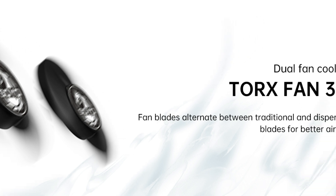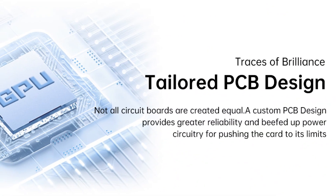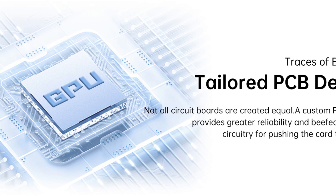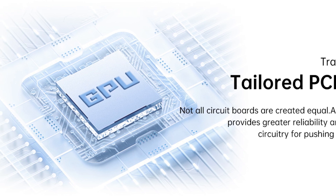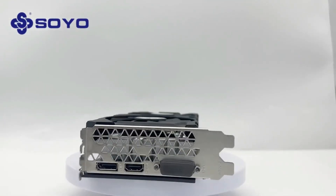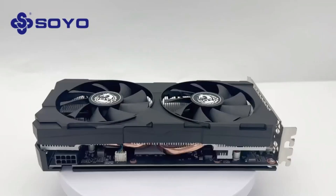The Soyo RTX 2060 Super is designed for high-performance gaming, video editing, and professional use. Though it lacks RGB lighting and factory overclocking, its reliable build and retail packaging make it a dependable option for users seeking excellent performance at an affordable price. For enthusiasts and professionals, the Soyo NVIDIA RTX 2060 Super 8G graphics card is a solid investment that delivers robust features and versatile applications.